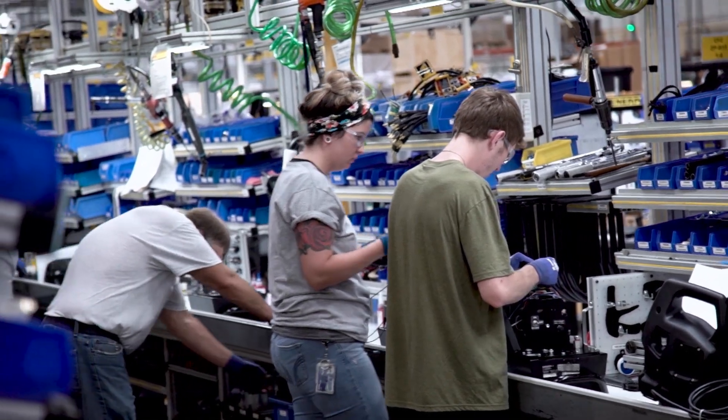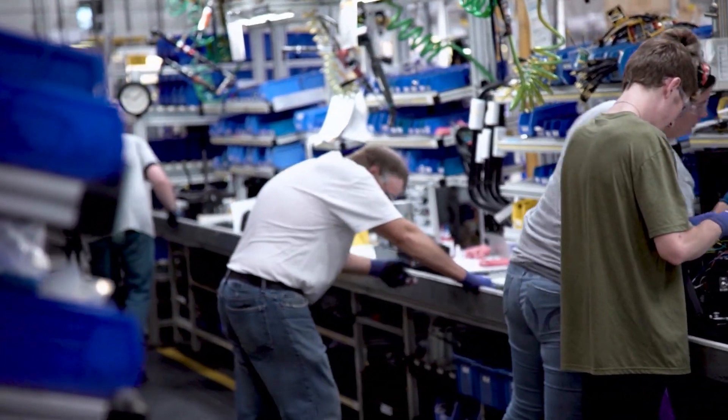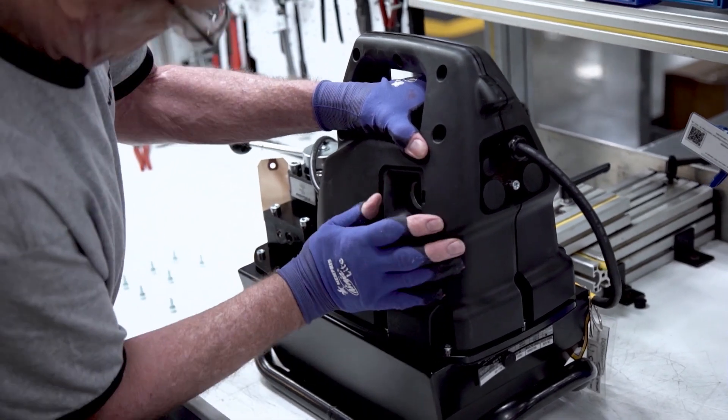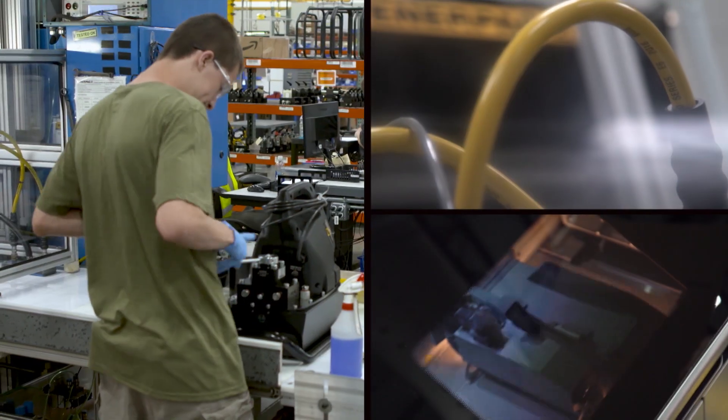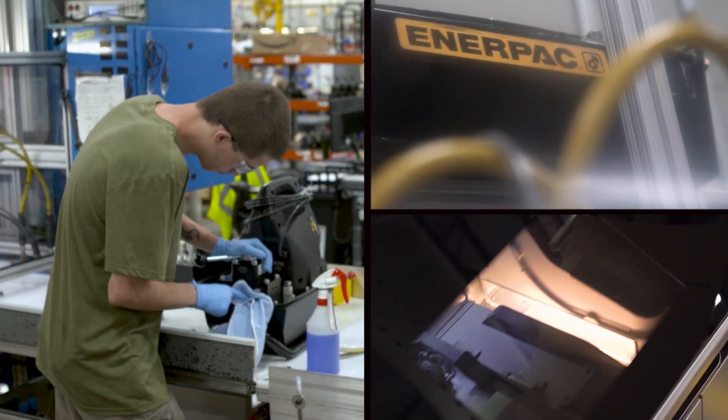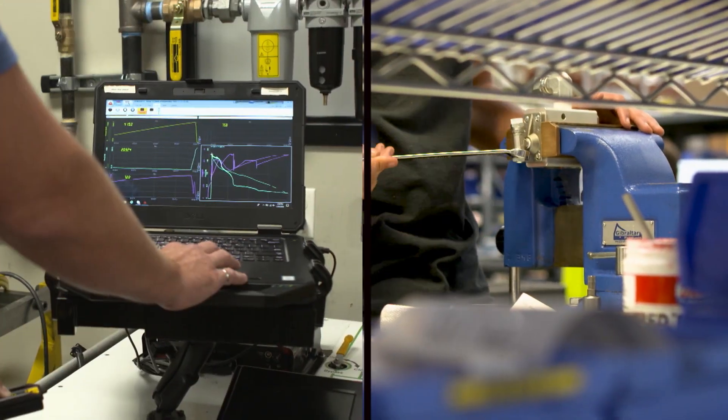When it comes to manufacturing products, we have a pretty rigorous line testing. We also do a lot of validation testing, especially when we're talking about new product development. You don't know the weak points of a design until you actually expose them through some pretty rigorous testing.